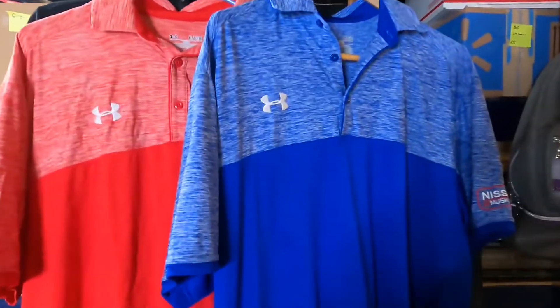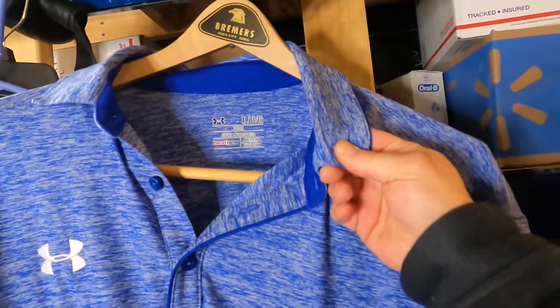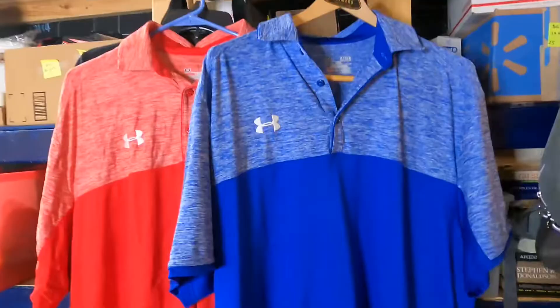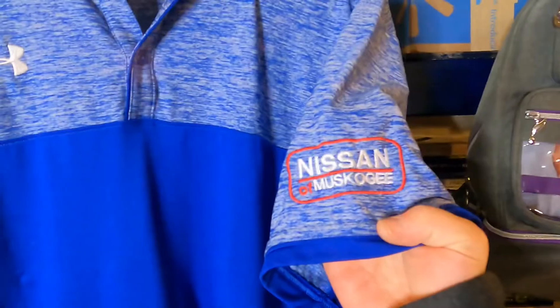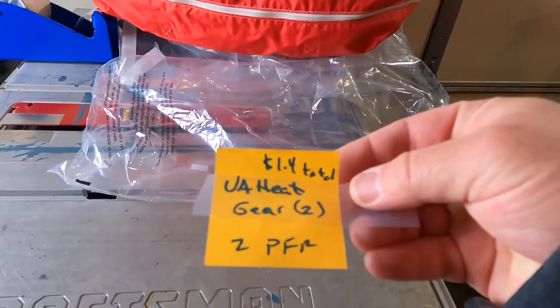Lot of two Under Armour men's XL Heat Gear performance golf polos — heather blue and heather red — in overall excellent used condition. Both embroidered 'Nissan of Muscogee.' Cost of goods 70 cents each, $1.40 total. Sold on Facebook Marketplace for $35 with free shipping. It's going to cost $9 to ship at the two-pound rate, so my takeaway before fees is $26 on the pair. As far as I can remember this is the first time I've sold Under Armour apparel, and I'm really happy it sold pretty fast. I'll definitely be looking for more of that.